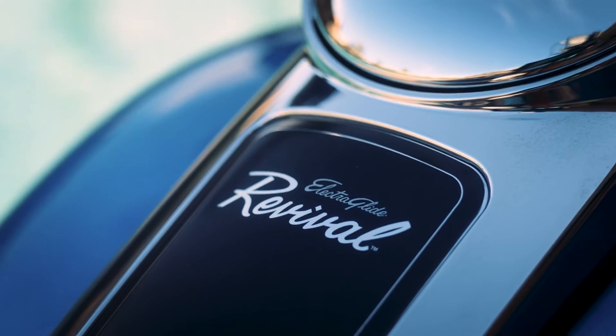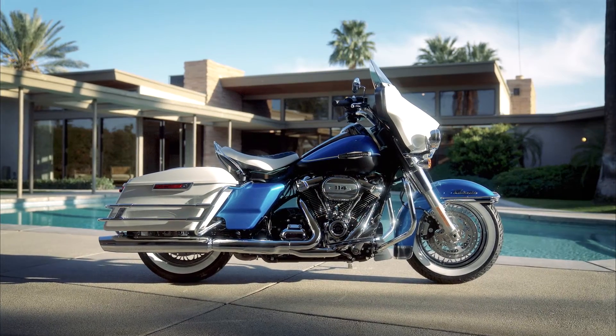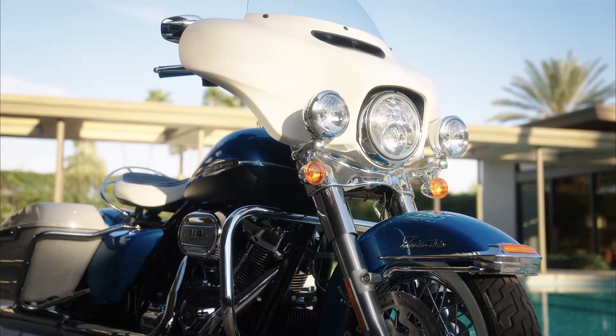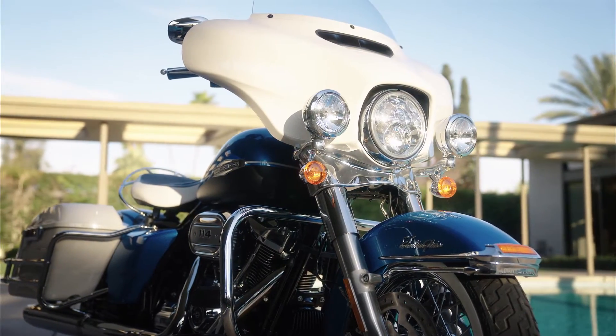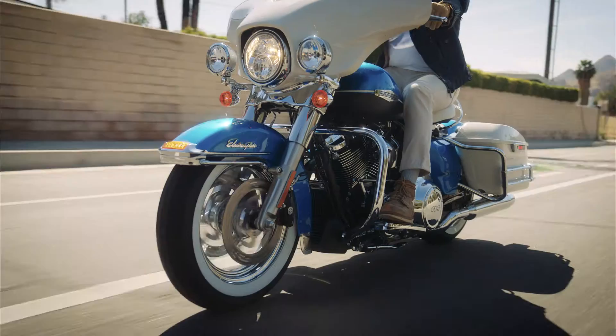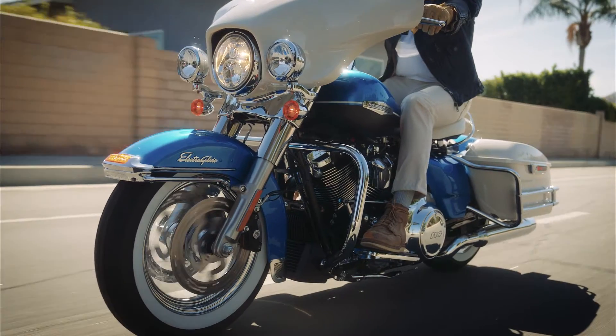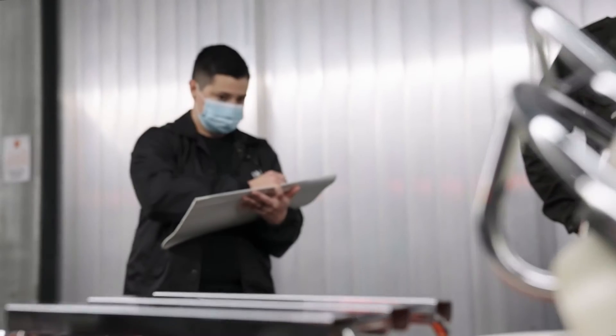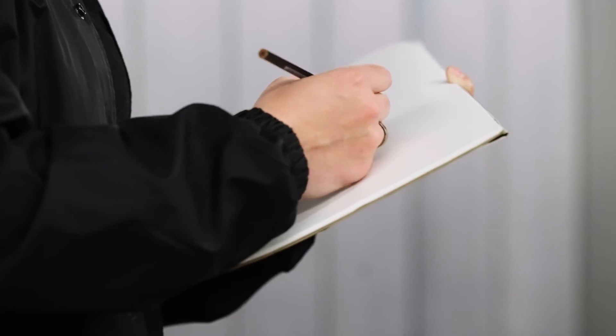Every now and then, just go back in the archives and pick the next one. So the Electric Glide Revival is the first bike of the Icons collection. Because of the small batch nature of the concept, it allows us to really hone in on a theme and do some really cool things. That's exactly what we plan to do with future models — we have some incredibly fun stuff cooking in the Icons collection.